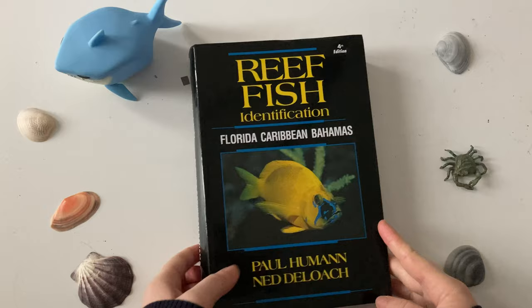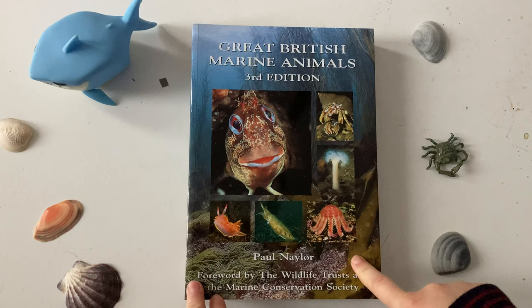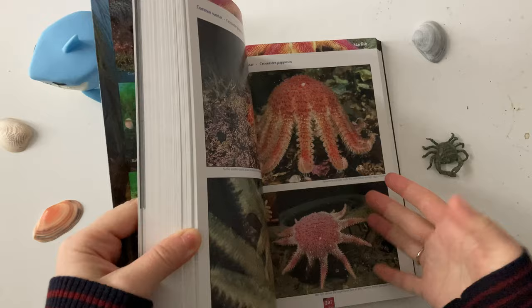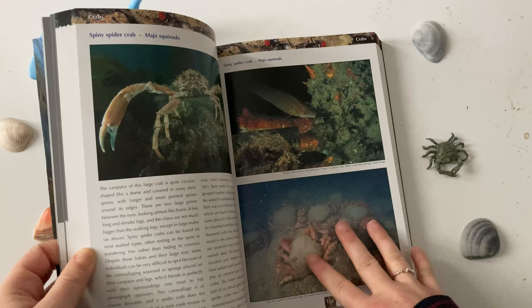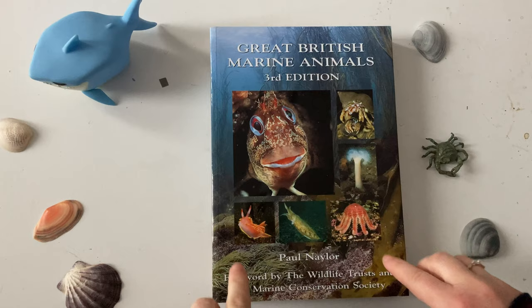A book far more useful and relevant to anyone in the UK is this absolutely fantastic book from Paul Naylor, who I was lucky enough to see at a talk in Pembroke once. He goes diving and takes just next-level incredible photographs, and there's information about the species. But if I'm honest, this book is all about staring at the wonderful photography — it is photography dream goals. So if you're into underwater diving, underwater photography, marine life, and just learning more about the vast numbers of things we can find on the UK coastline, check this out.